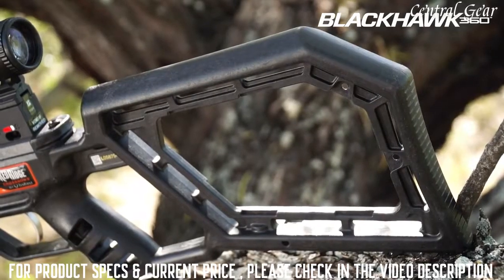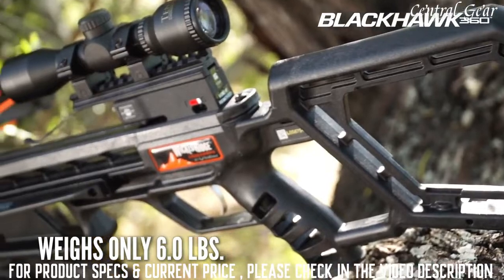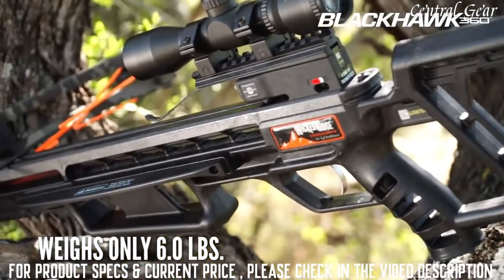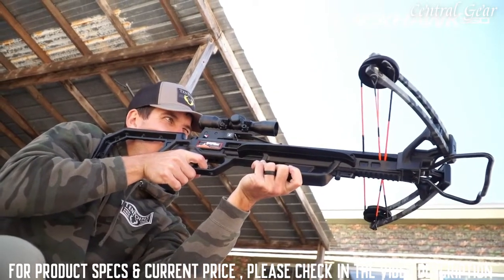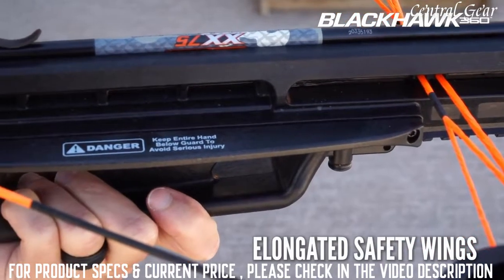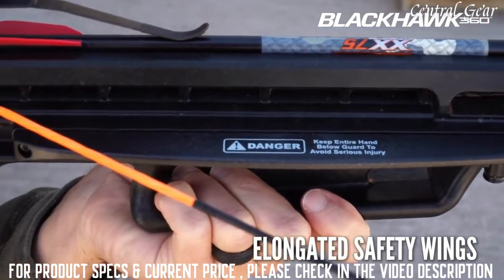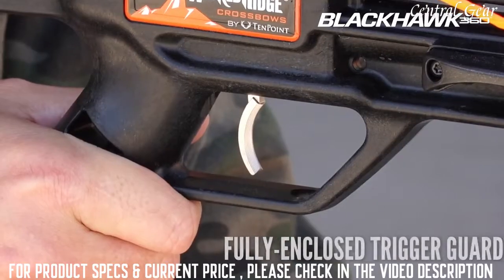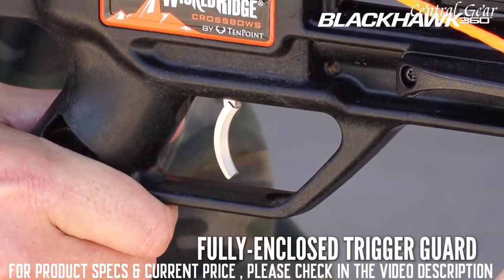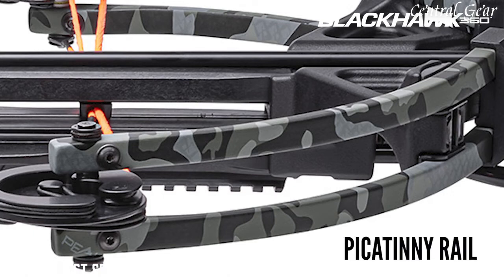The Blackhawk 360's unique stock has been engineered to lighten the crossbow to just 6 pounds overall, making it one of the lightest crossbows on the market and very easy to maneuver in the field. Its fully integrated foregrip is backed up with elongated safety wings to help keep the shooter's hand safely below the bowstring's path during the shot, and a fully enclosed trigger guard provides additional safety.